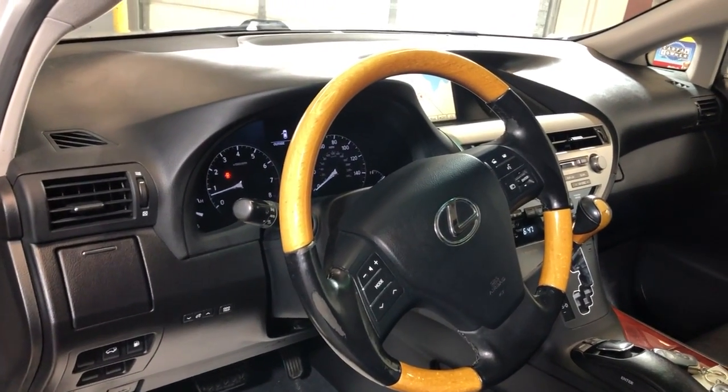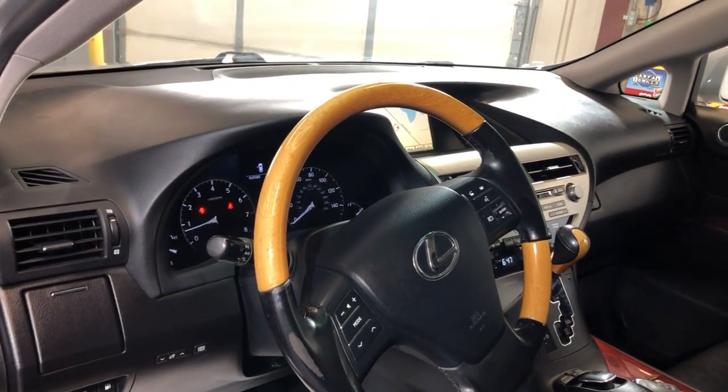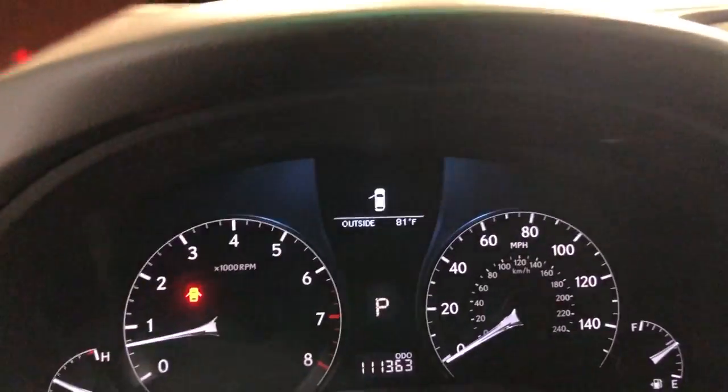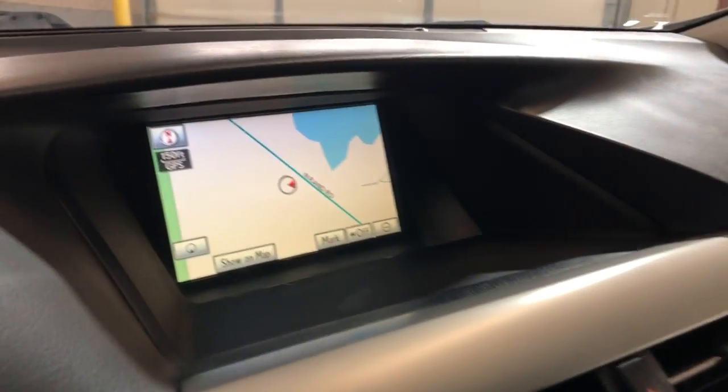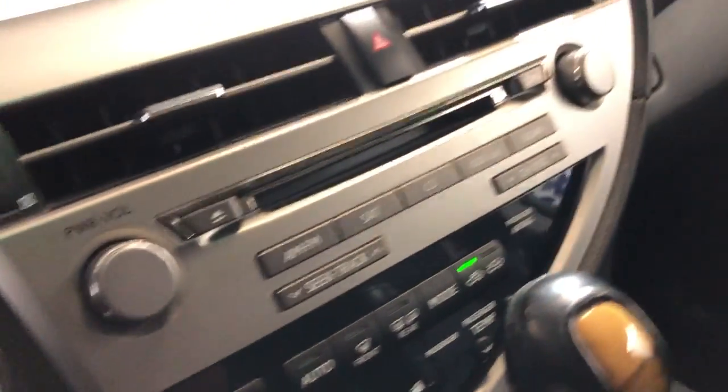Wooden steering wheel, multi-function, Bluetooth. No warning lights on the dash, 111,000 miles, nice and clean dashboard, no problems, no issues. Navigation, rear-view camera, push-start button, AUX, USB, CD.